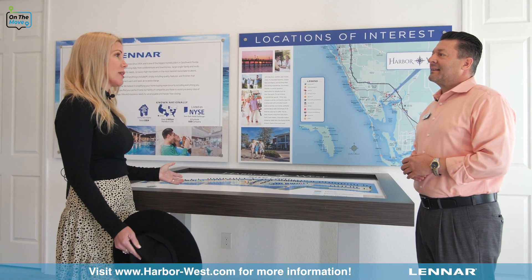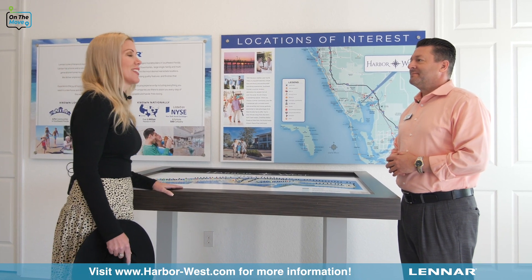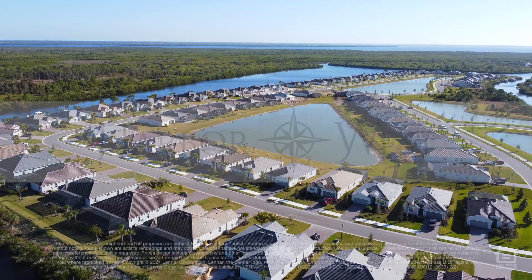That sounds beautiful. Thank you for spending the time with us and telling us about Harbor West. You're quite welcome. If you haven't been to Harbor West yet, what are you waiting for? Come check it out. See you soon!